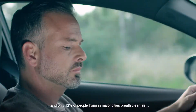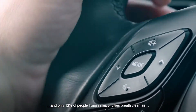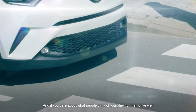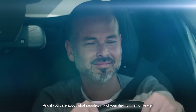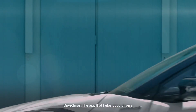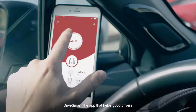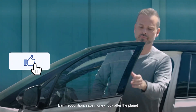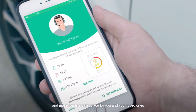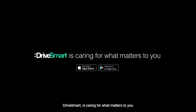Only 12% of people living in major cities breathe clean air. If you care about the planet and about what people think of your driving, then drive well — because if you do, everything starts going on track. Drive Smart is the app that helps good drivers earn recognition, save money, look after the planet, and make roads a safer place for you and your loved ones. Drive Smart is caring for what matters to you.